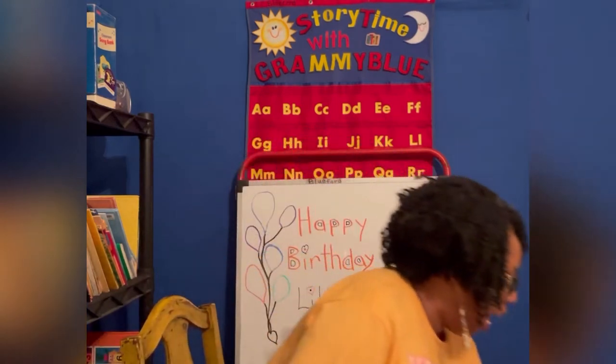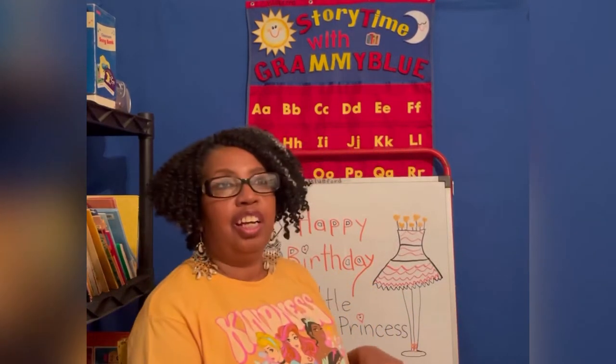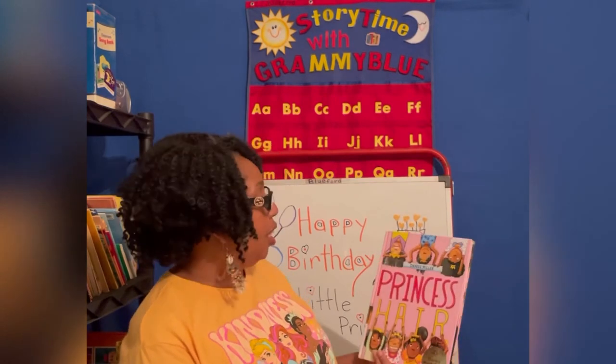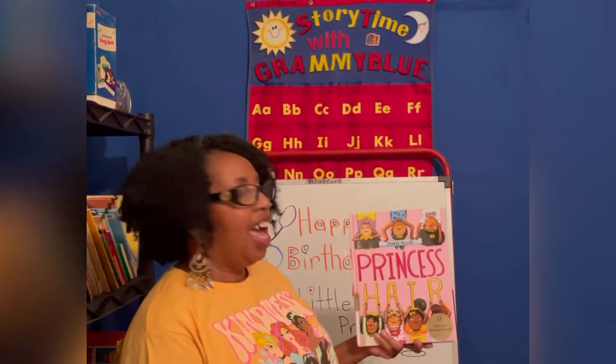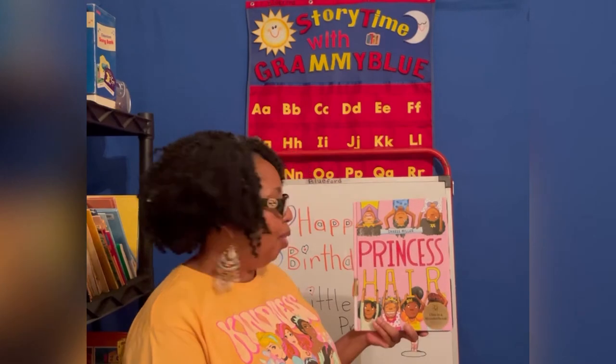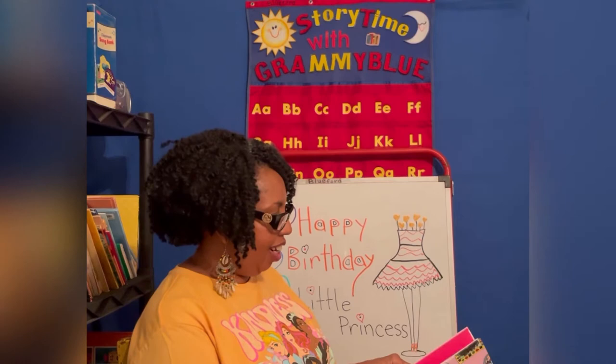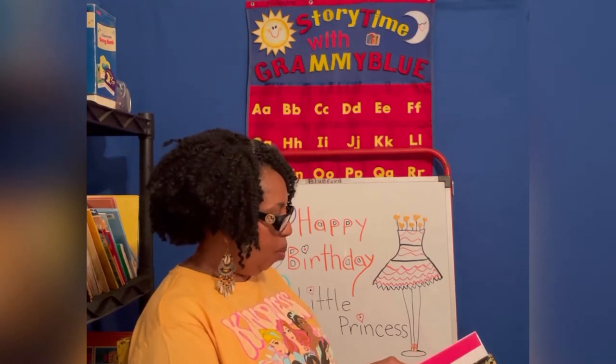Today, I am going to feature an author, and she's an illustrator too, Cherie Miller, and we're going to be talking about Princess Hair. Princess hair. This is a fun little book.